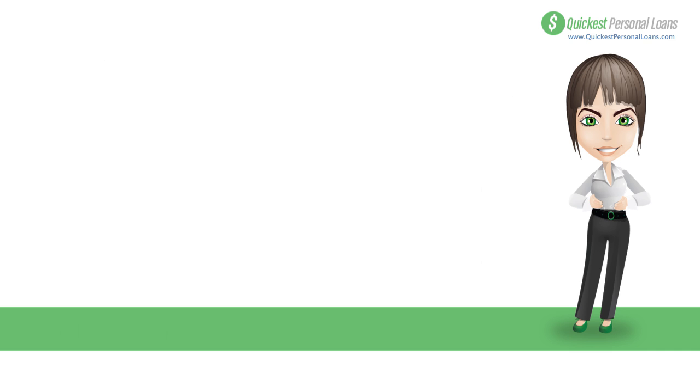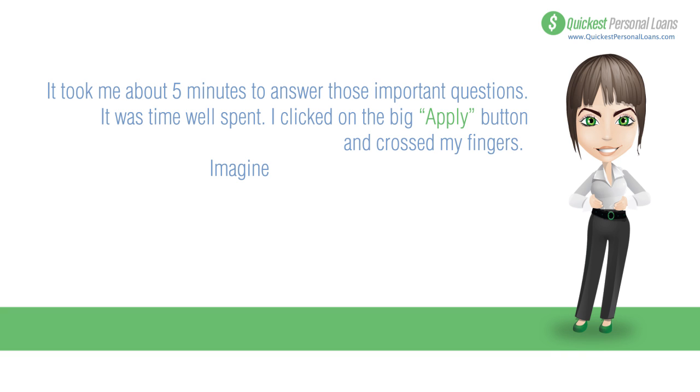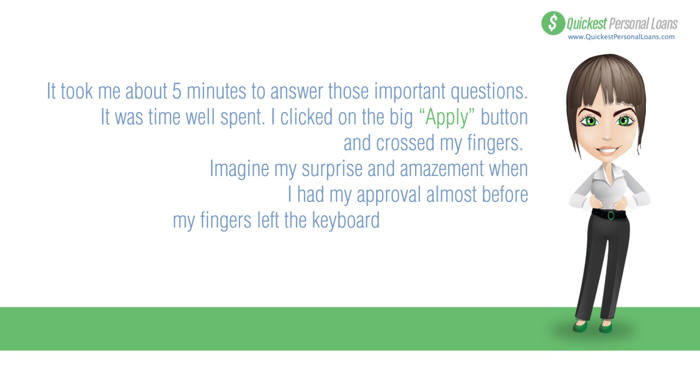It took me about five minutes to answer those questions — time well spent. I clicked the big Apply button, crossed my fingers, and imagine my surprise when I had my approval almost before my fingers left the keyboard.